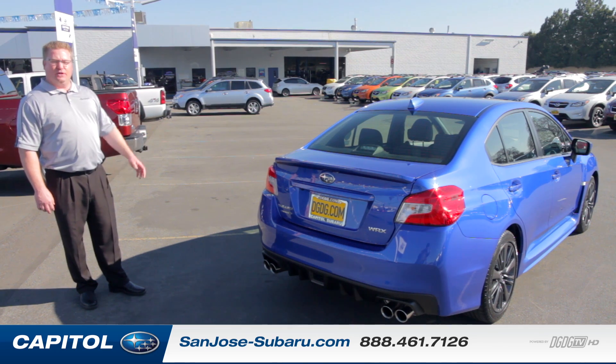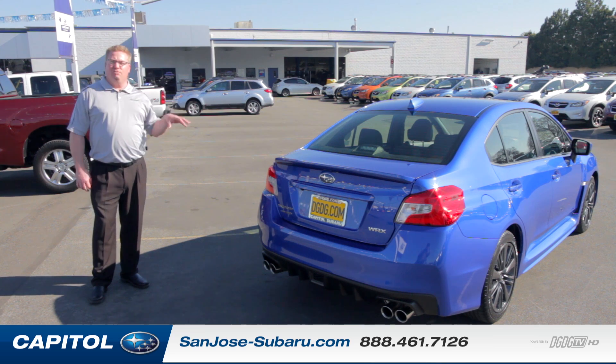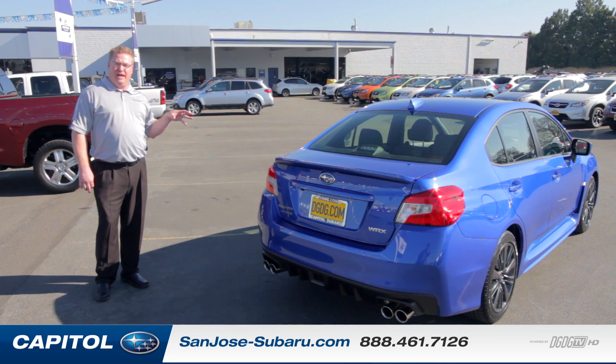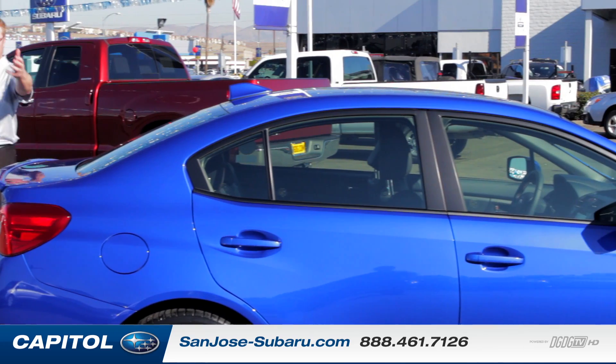Now I'm going to turn it over to Chris — Christopher Yees from our internet department here. He's really going to tell you more about the statistical aspects of the car, how they improved power and torque, and all about the interior of the vehicle as well. Chris, I'll leave it to you.